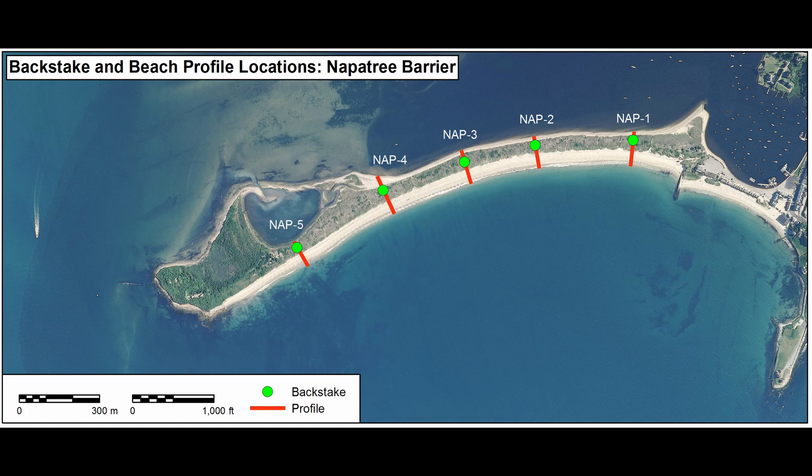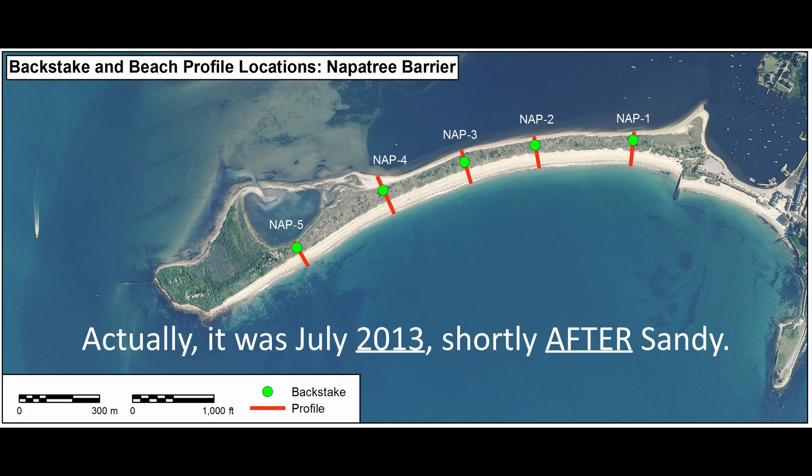As Brian will explain, he's been measuring beach profiles at five points along the Napa Tree Spit since 2012, shortly before Hurricane Sandy struck Rhode Island, and that's allowed him to reconstruct the changing shape of the Napa Tree Spit and the dunes that are on it. He's been able to correlate changes in shape with natural events, storms, and seasons.